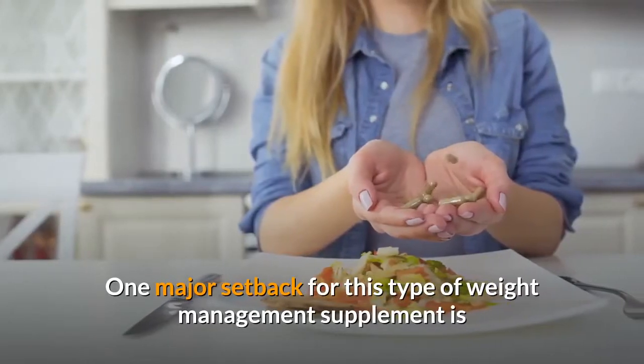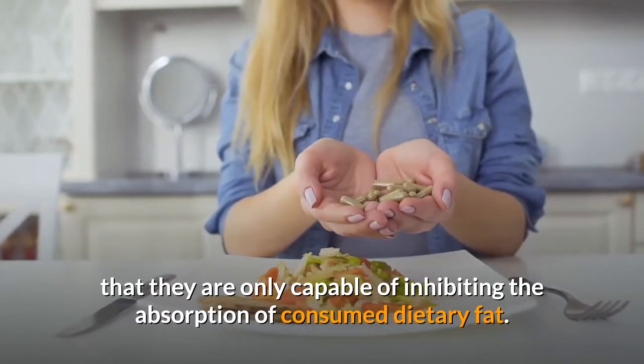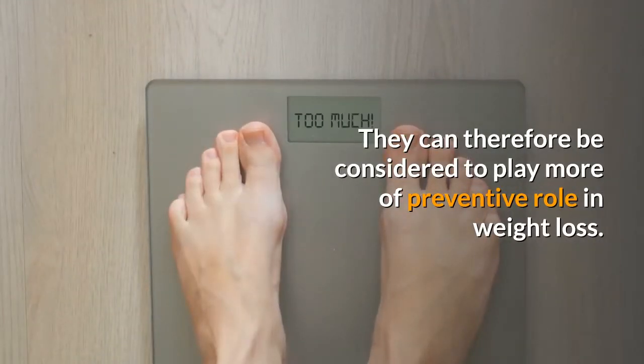One major setback for this type of weight management supplement is that they are only capable of inhibiting the absorption of consumed dietary fat. They can therefore be considered to play more of a preventive role in weight loss.